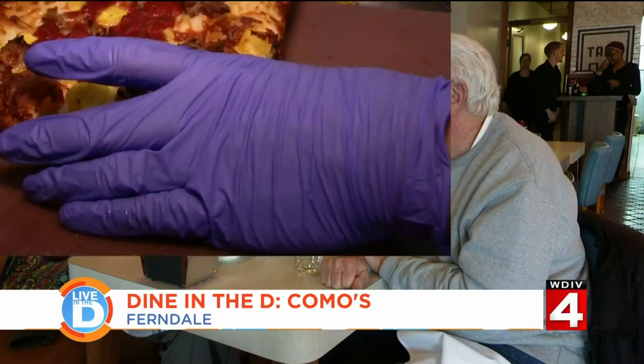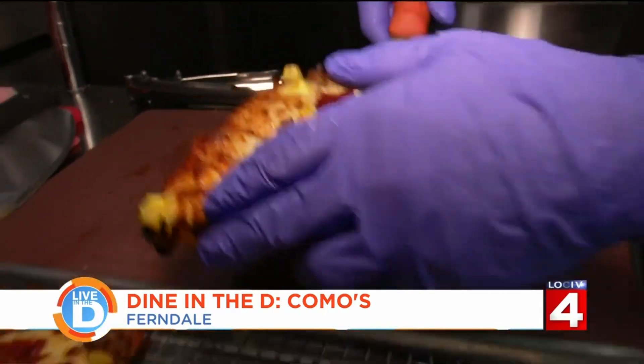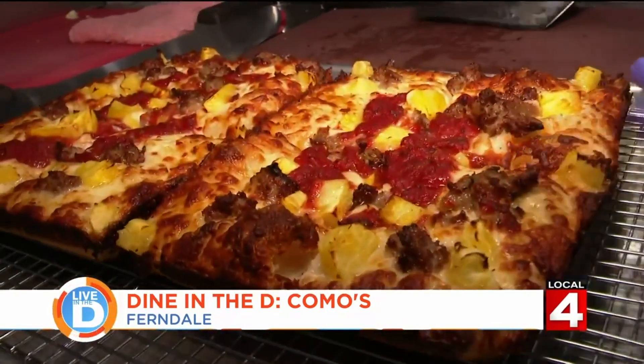A large pizza was a buck back then. And now? They like it — it's really nice, the food is great. Now their pizza does cost more than a buck, but it's well worth the price.